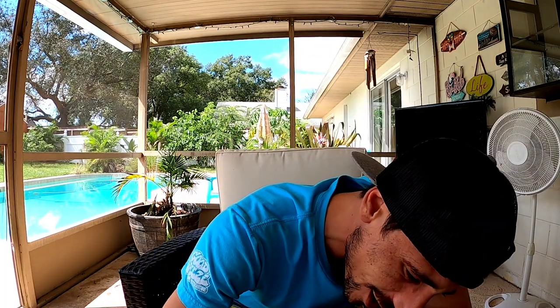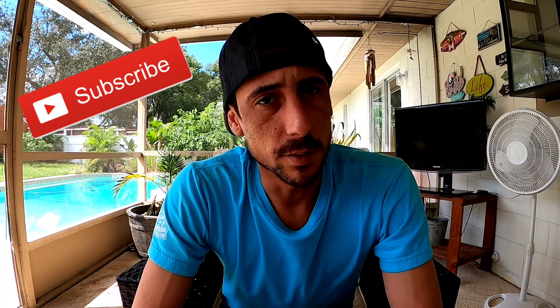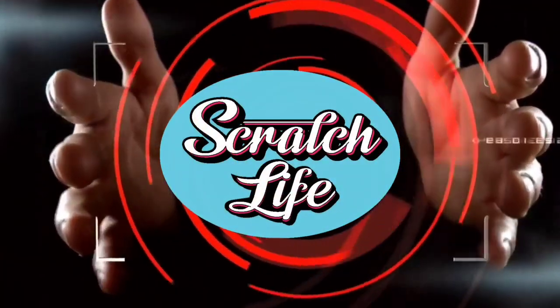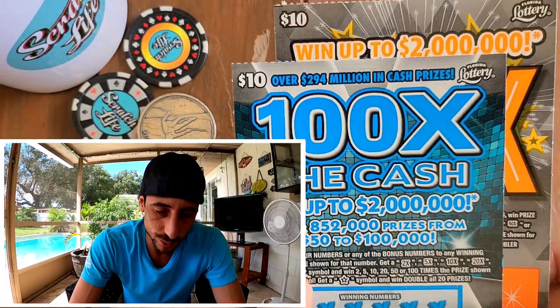Welcome to Scratch Life — if you're new, subscribe right now to the channel! Today I'm doing things different. I got one ticket of each for today's scratch — the typical $20 session. I got two tickets: the old 100X versus the new 100X, two ten-dollar tickets.